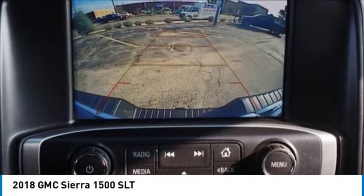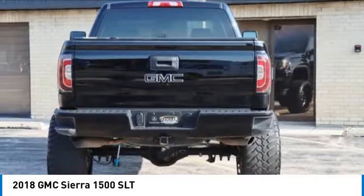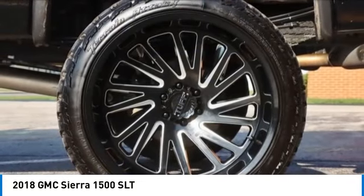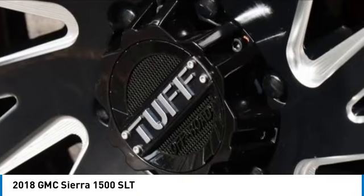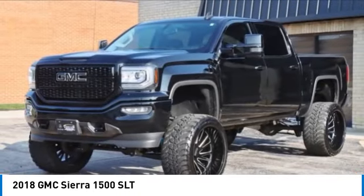Here are some of this vehicle's great options: electronic stability control, brake assist, traction control, remote keyless entry, rear step bumper, fog lights, four wheel disc brakes, speed control, front wheel independent suspension, and chrome mirror caps.